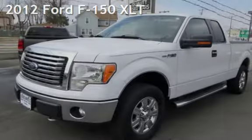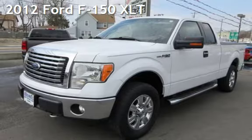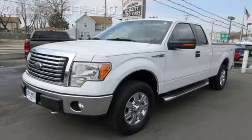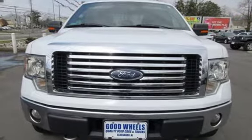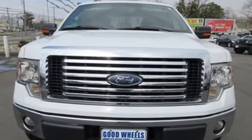Check out this pre-owned 2012 Ford F-150 XLT. This four-door truck has an eight-cylinder, 5.0-liter V8 engine, with four-wheel drive, and an automatic transmission.